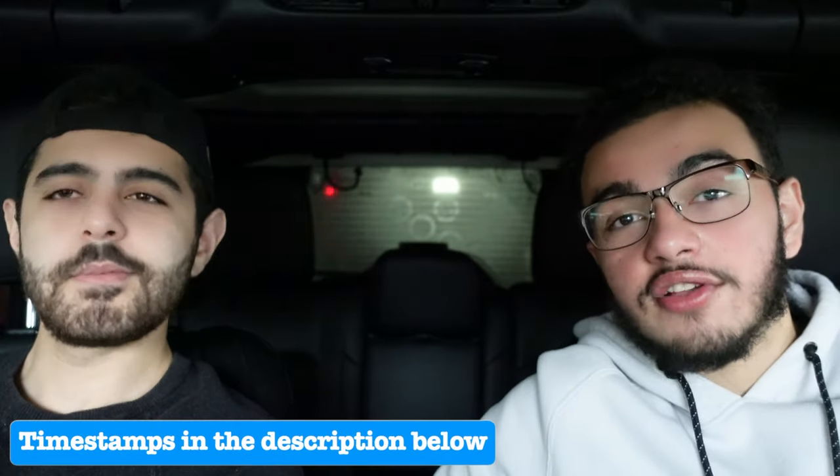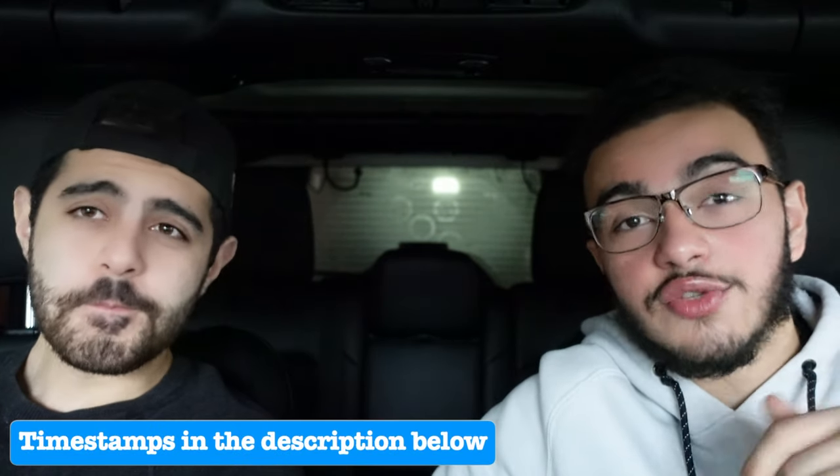If you didn't watch the previous videos, be sure to look down below in the description because I do have them linked below, and I will also have them up here on screen if you want to click on them. They are very important before watching this video, so I would recommend that you go and watch them.